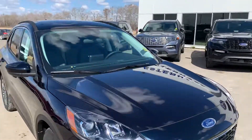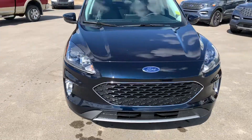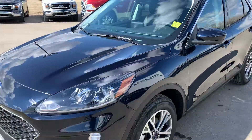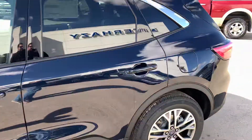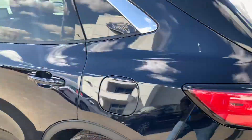Hey, it's Mike here with SRAZE Ford, and look what just landed — a 2021 Ford Escape SEL. This color is anti-matter blue. This is a beautiful new color. It looks black, but if you get nice and close and get the light on it right, it is a nice blue color.